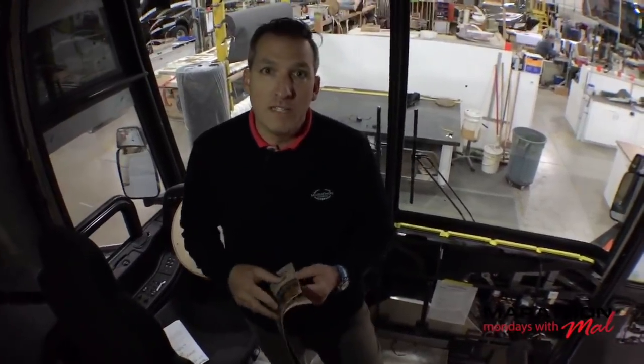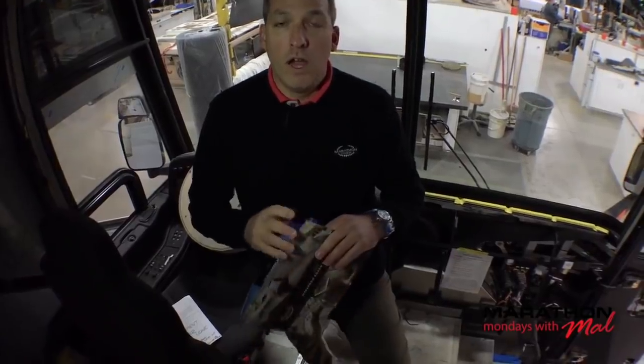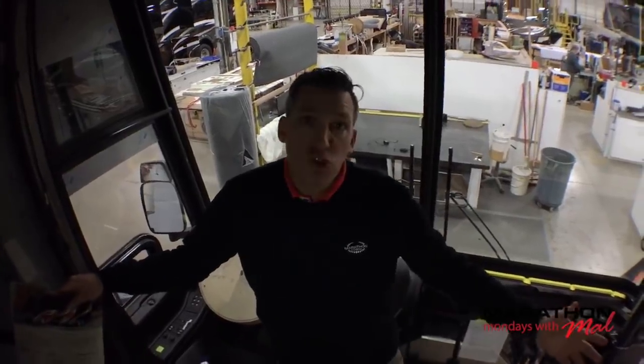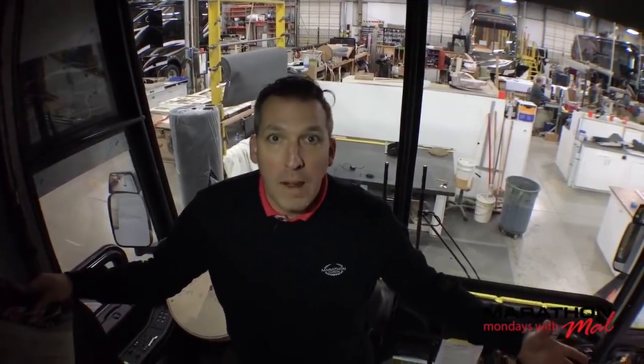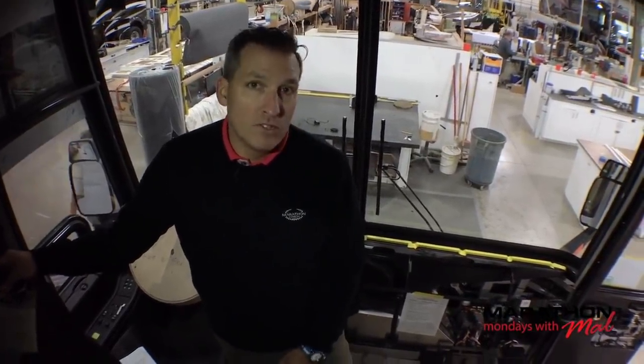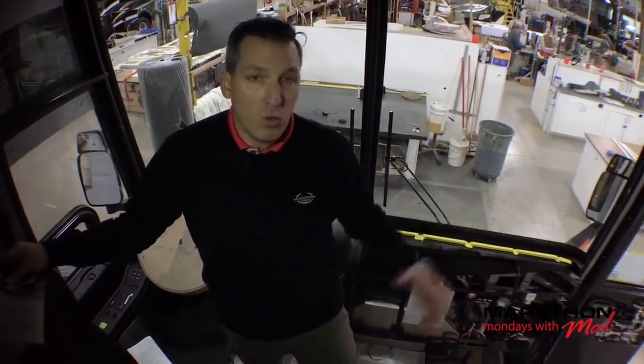We just saw Coach 1296 with the super bath in the back. Look at Coach 1291 — it's an X3 with the rear bath. Things that have never been done before; we saw that heavily on Coach 1291. If you haven't seen those, go back through the Marathon Mondays catalog and we're going to get in depth on it.